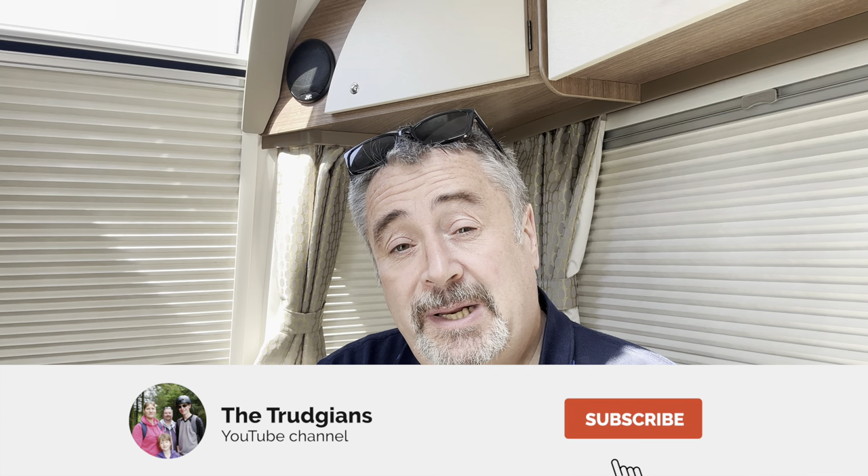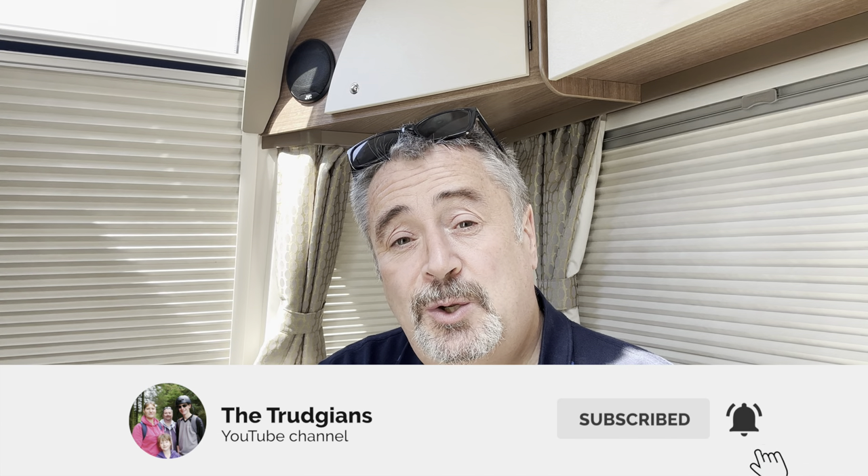So there we go — I hope you've loved this video. We're going away again next weekend and heading off to Tewkesbury. We haven't actually camped at Tewkesbury Abbey before, so we'll be heading there in a couple of weeks and I'll try to film some of that for you. But that's it from us today — many thanks for watching. Please hit the subscribe button and the notification icon, and we'll see you next time. Thanks for watching everybody, take care, bye-bye.